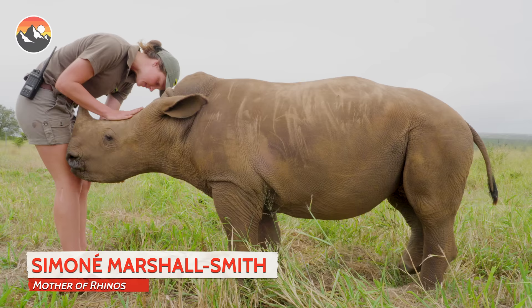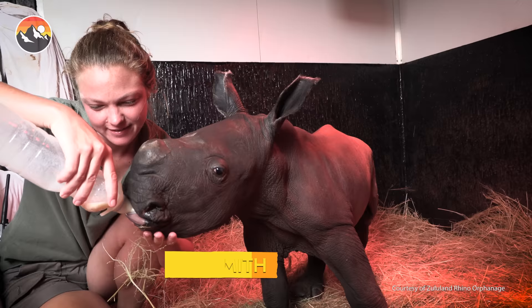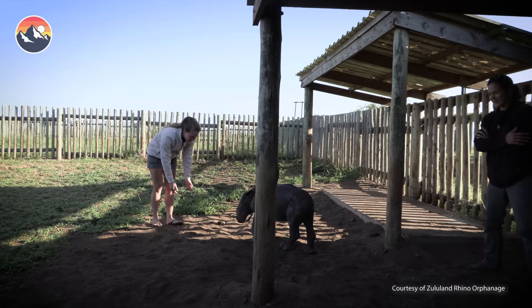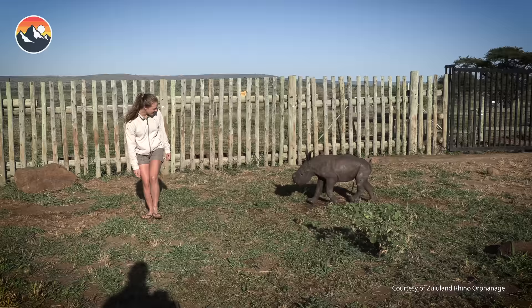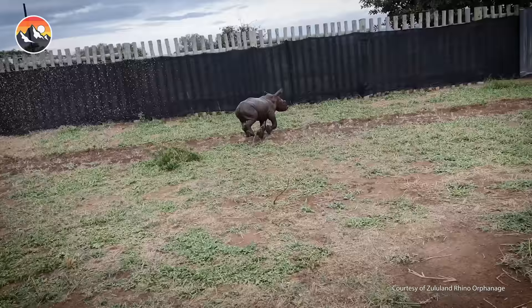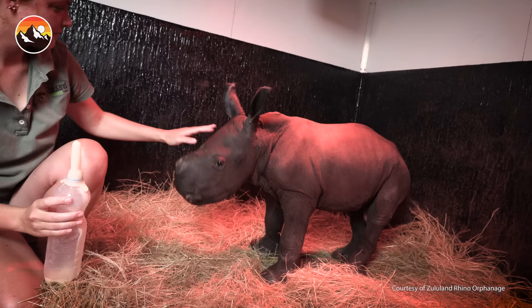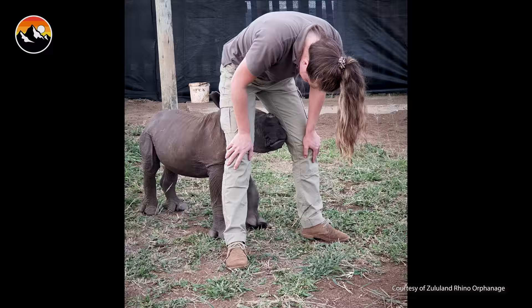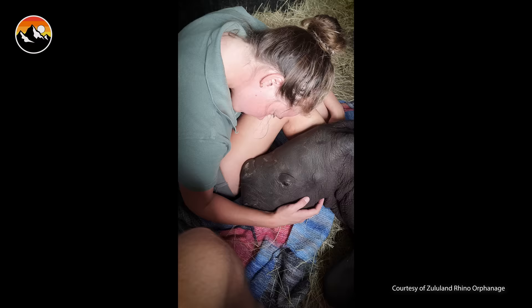At the orphanage, Lyco was placed under the constant care of Simonae, where he was fed milk every two hours while a plasma drip helped strengthen his immune system. Eventually this skinny little rhino began to show signs of improvement as his weight increased and he gained noticeable strength to add to his very rambunctious personality. He's been in my care at the facility since he was day one — one day old. We have a very strong bond that's really special for me. I didn't actually realize how a rhino could bond with a human so closely, and it's incredible.